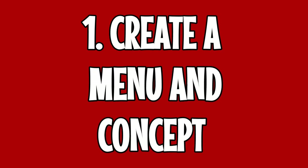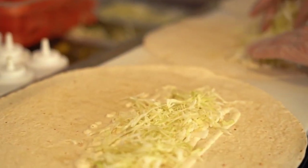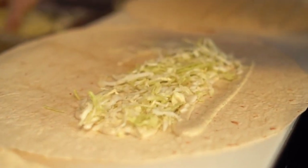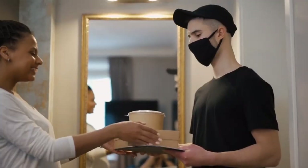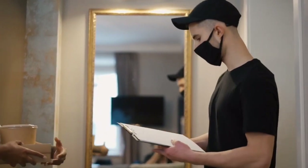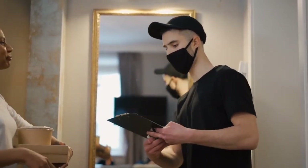Here's a step-by-step process for how to open a ghost kitchen. Step one: create a menu and develop a concept. A ghost kitchen concept needs to be unique and appeal to those who want to eat off-premise. Successful ghost kitchens prioritize foods that are high-selling and feasible for delivery and takeout. Some of the best foods for delivery include fried chicken, sandwiches, mac and cheese, sushi, and pad thai.